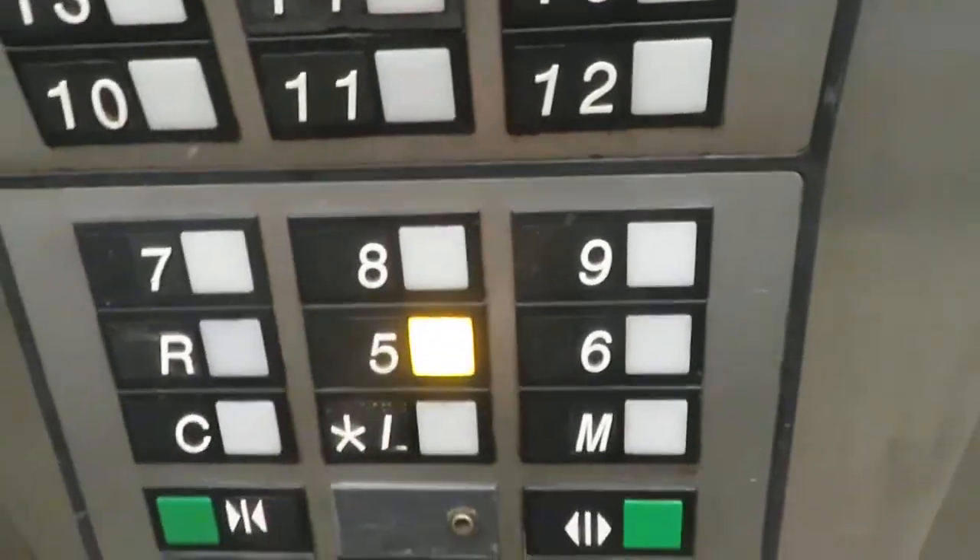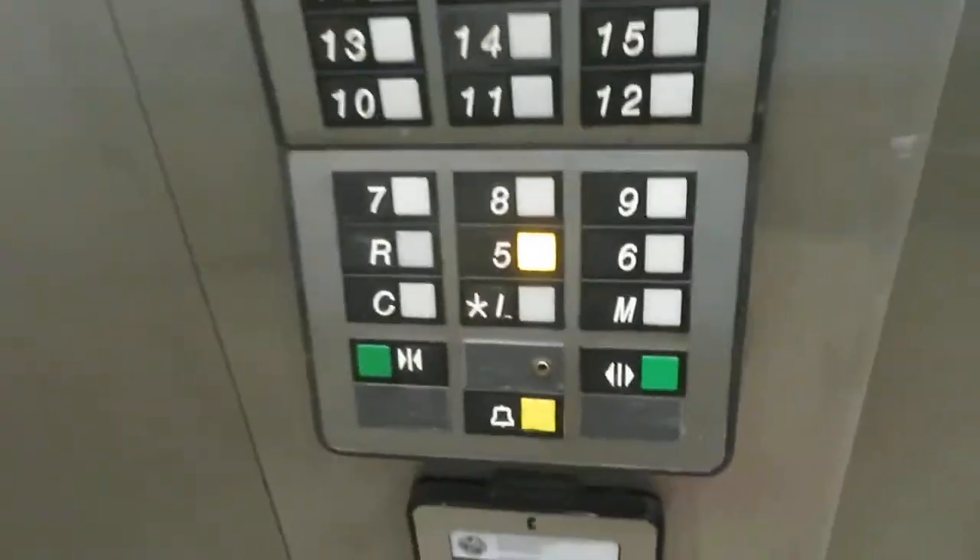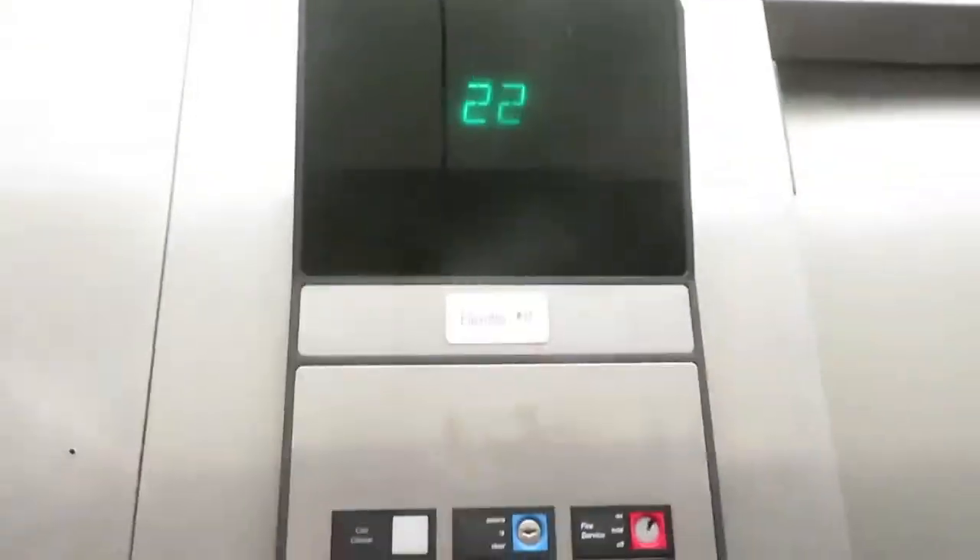We'll go back to five. Let's get a look at this cab. It's a basic cab, but these are awesome. Obviously pretty rare.